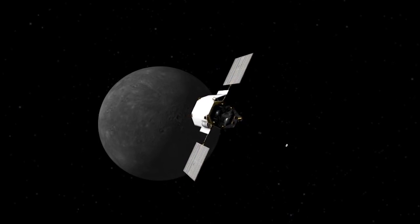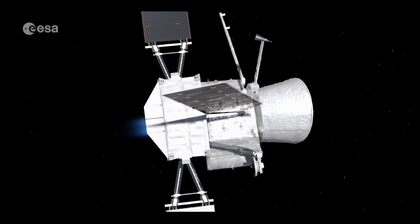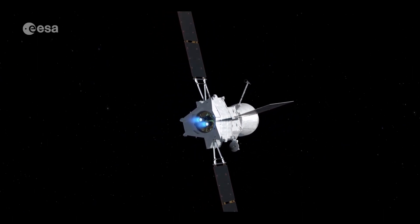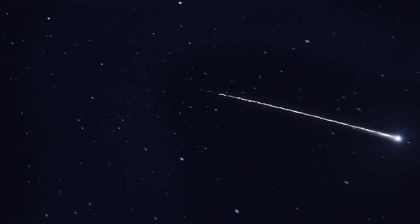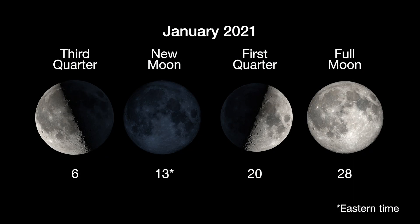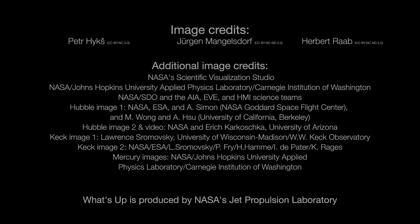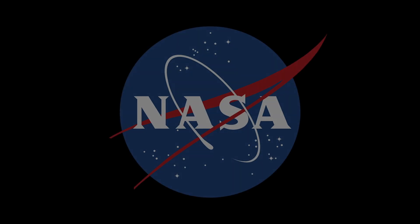Last visited by NASA's MESSENGER spacecraft, which ended its mission in 2015, Mercury is slated to see a new visitor in orbit in 2025, when the joint European and Japanese mission, BepiColombo, arrives there. Here are the phases of the Moon for January. You can catch up on all of NASA's missions to explore the solar system and beyond at nasa.gov. I'm Preston Dyches from NASA's Jet Propulsion Laboratory, and that's what's up for this month.